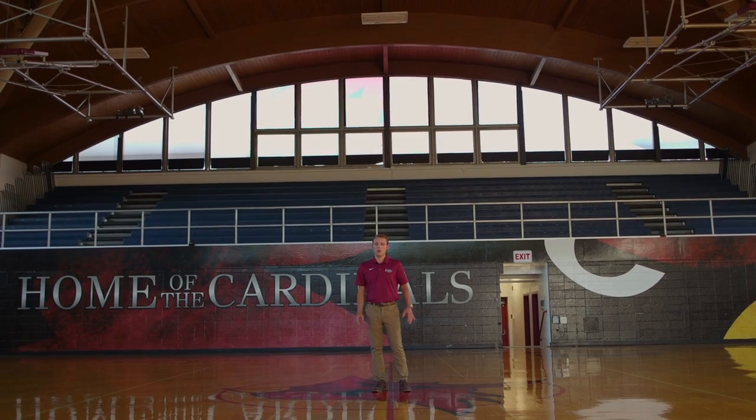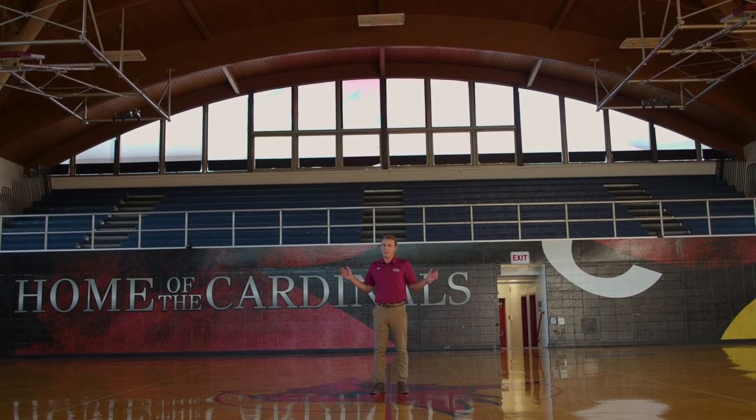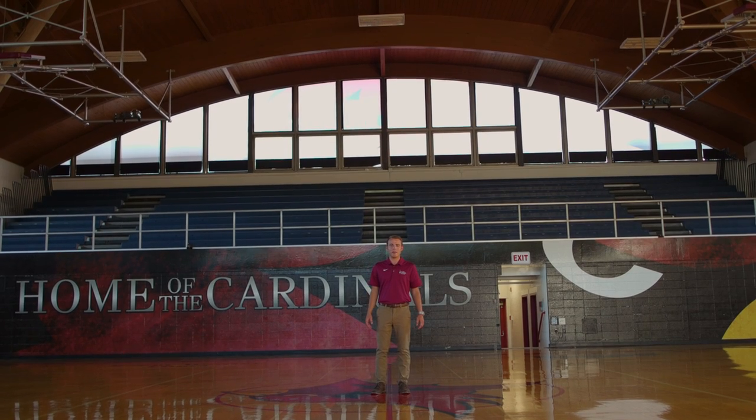Here we are in the Varsity Gym. Most of our sports compete in the Empire 8s. These stands behind me, they're usually packed, especially for Battle of the Beaks, our annual game against Nazareth.